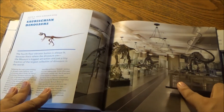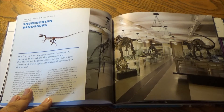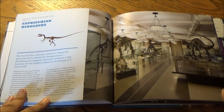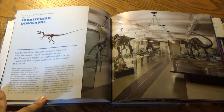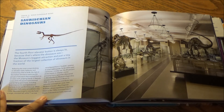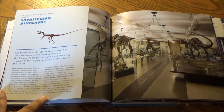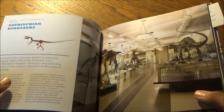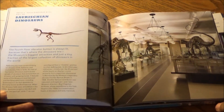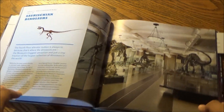Here we have the David H. Koch Dinosaur Hall. The fourth floor elevator button is always lit because that's where the dinosaurs are — the museum's biggest attraction and just a tiny fraction of the largest collection of dinosaurs in the world. You know, if a fourth floor elevator button is always lit, then once those doors pry open, that museum exhibit is going to be definitely lit.